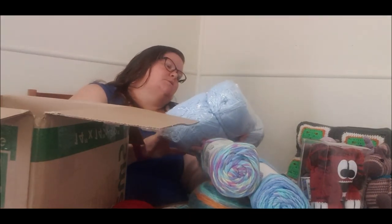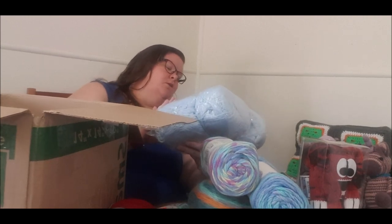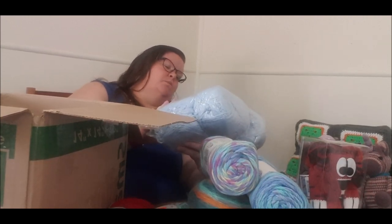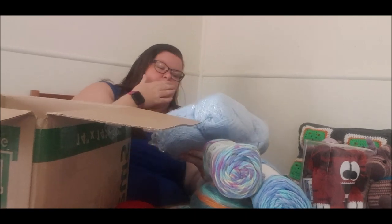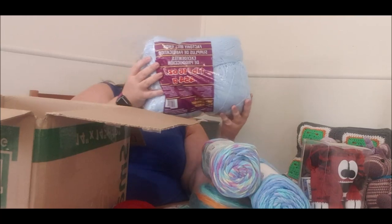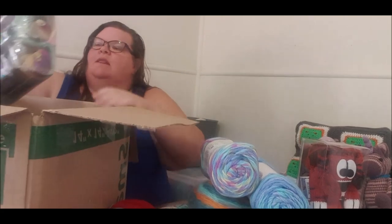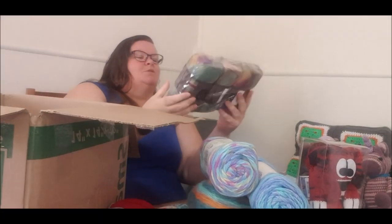We have Factory Mill Ends — 100% acrylic, machine washable and dryable, 454 grams or one pound. That'll make a nice project too. So what else do we have in here? We have some Lion Brand Landscapes — oh my goodness, we wanted to try this!